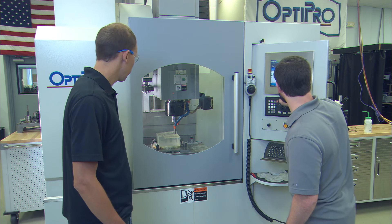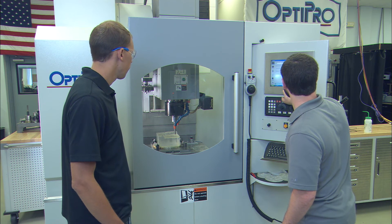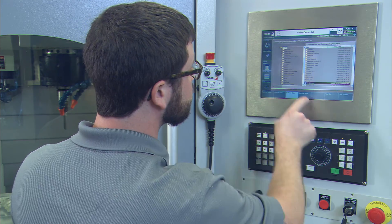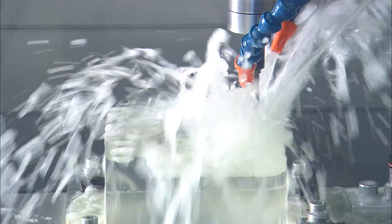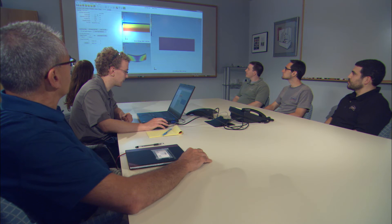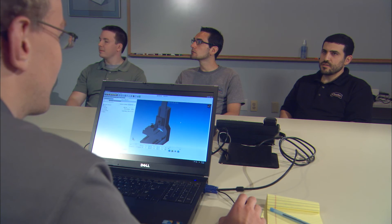About a year ago, we had a large contract from a medical company and we needed more capability. We called OptiPro — and I'll be honest, we called a couple of different people. But OptiPro, again, picked up the phone. Mike said, we have this machine, we can deliver it to you within two weeks. And that's what we needed, because we had unbelievable capacity that we had to fill.